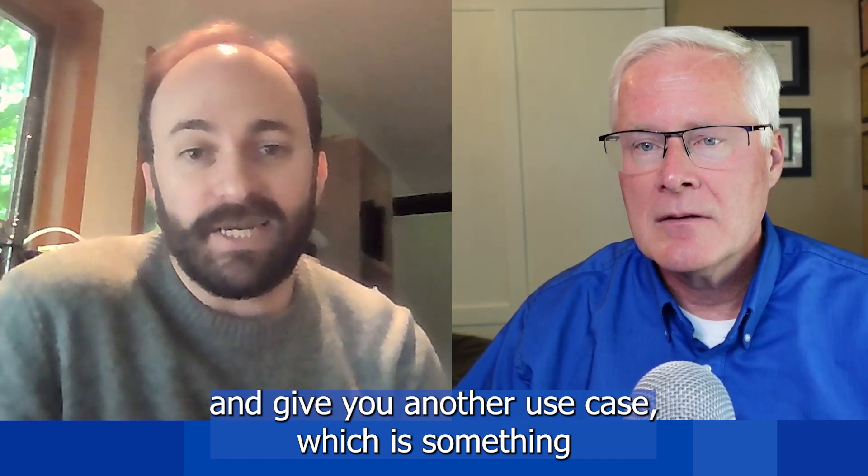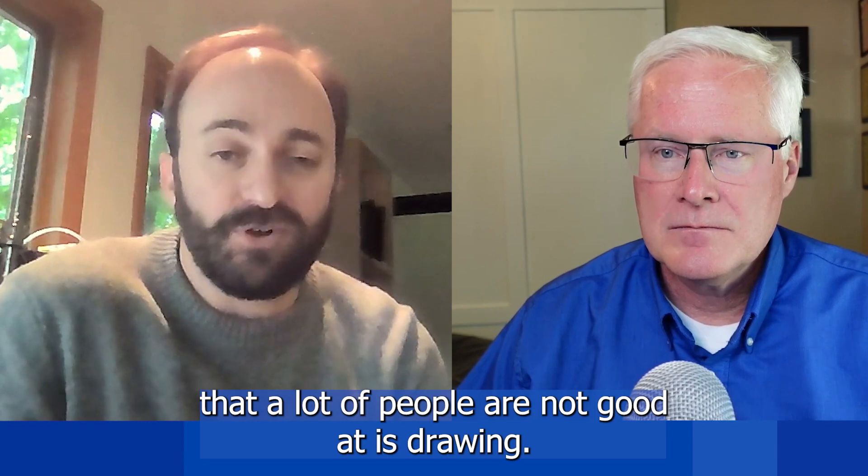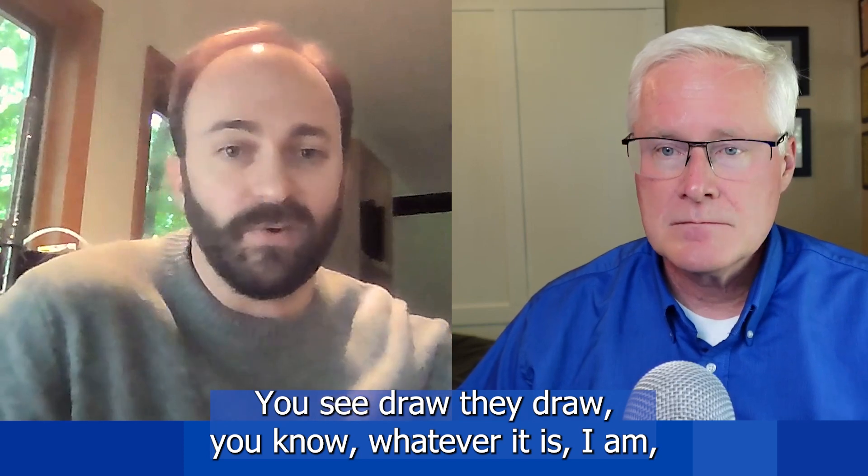And give you another use case, which is something that a lot of people are not good at, is drawing. So a lot of people are terrible at drawing. You say draw a quart, you say draw, whatever it is.